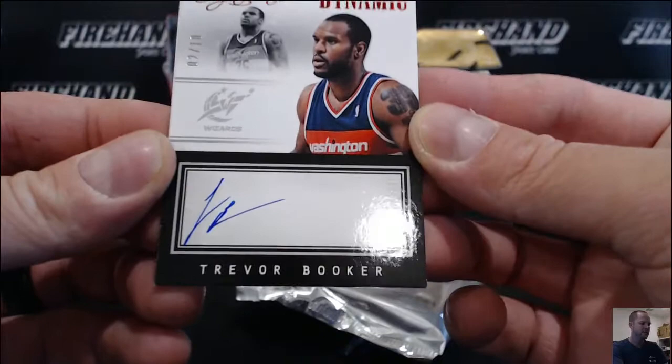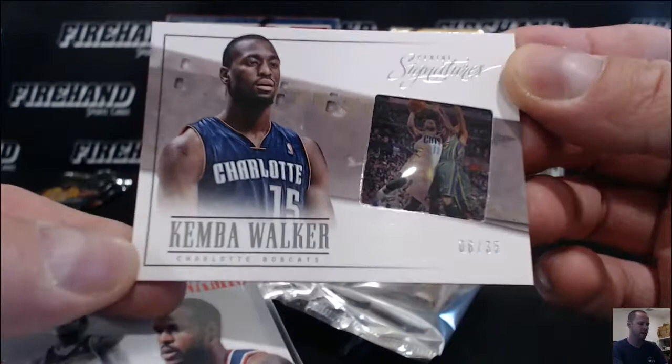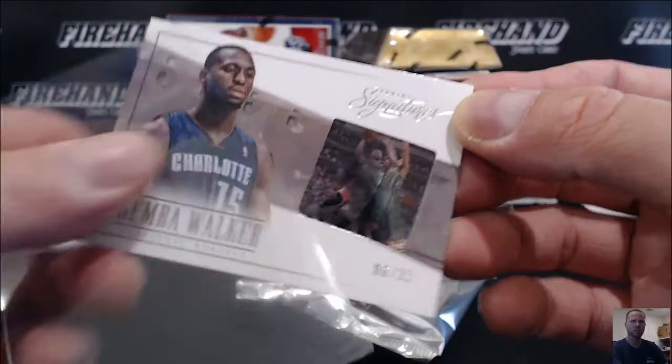Dynamic Ink numbered to 10 — Trevor Booker for the Wizards. Unknown 409 — Kemba Walker number 6 out of 35, film card, the Hornets. Juiced up Bulldog.